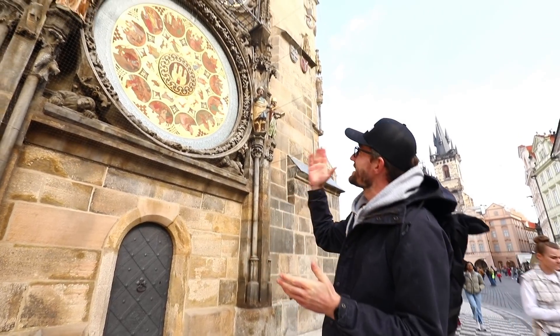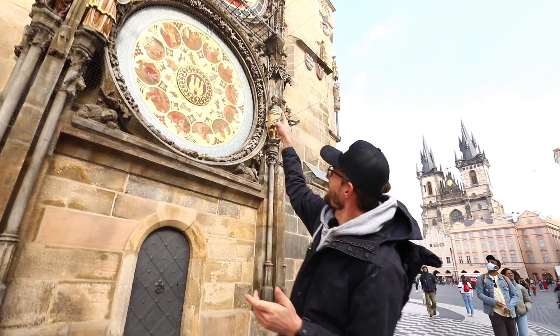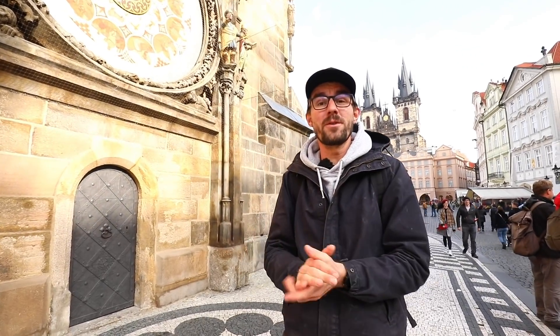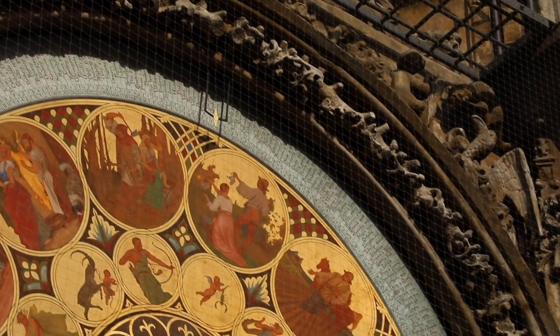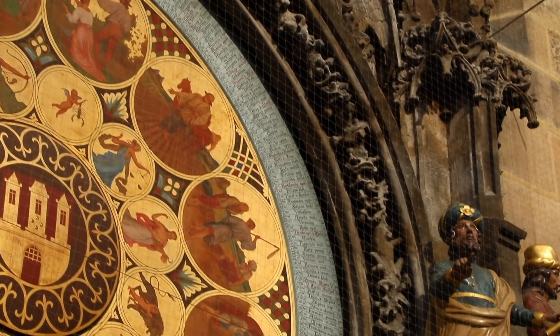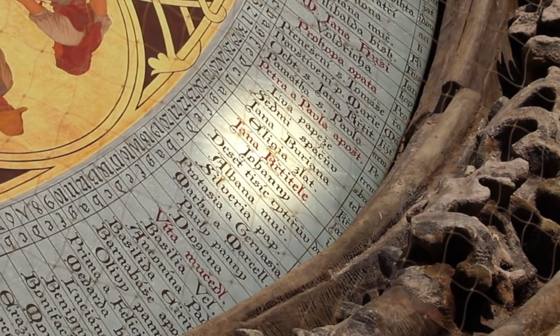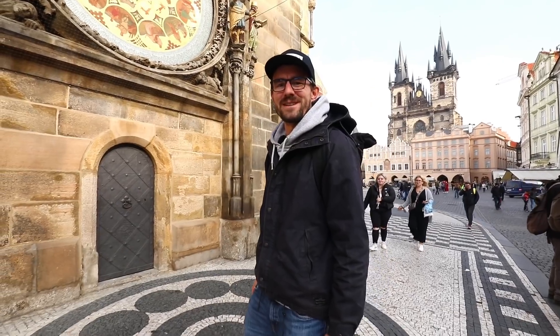To help you find your name: today is the end of October, so a little golden line shows today's date. We know our name day is the 24th of June, so we count back — October, September, August, July, June — look for the 24th, and there's 'Jan.' And that's how you can impress your friends. Hopefully their name will be on the calendar dial.